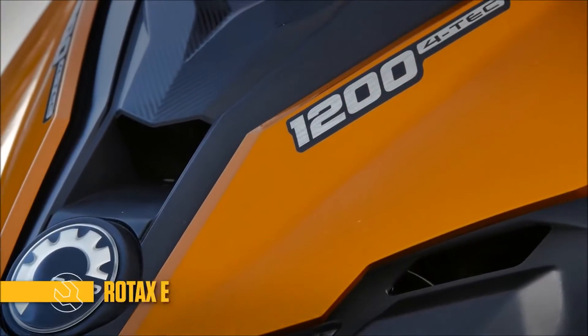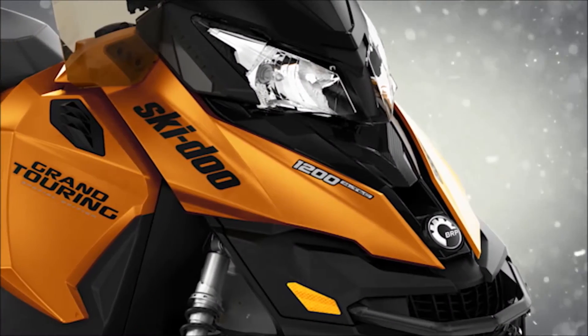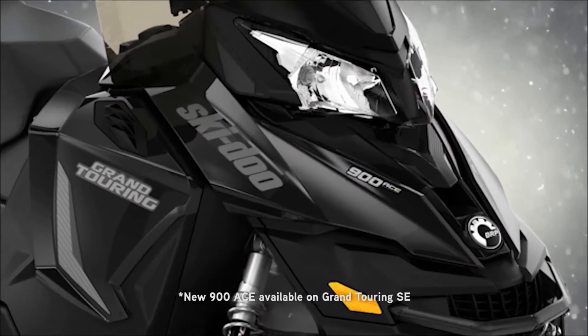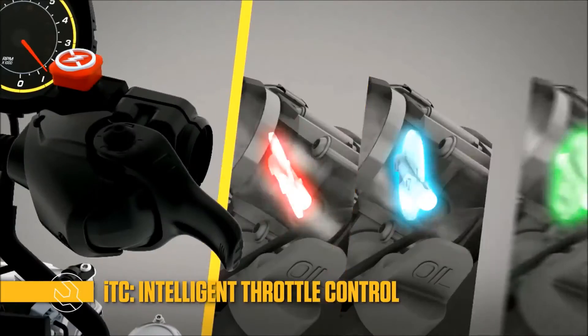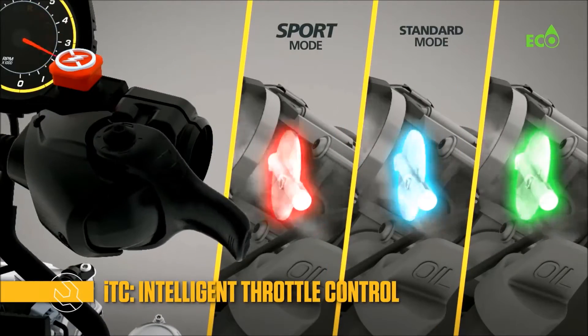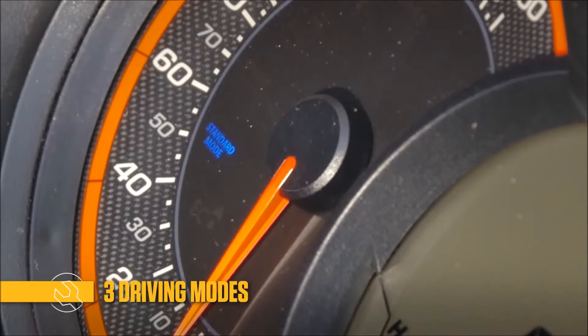Each Grand Touring is powered by a sophisticated and powerful Rotax engine. The 1200 Vortec, 900 ACE and 600 ACE engines are equipped with our exclusive Intelligent Throttle Control Throttle-by-Wire system. This advanced system enables you to choose one of three driving personalities: Sport, Standard, or the Fuel Sipping Eco Mode.